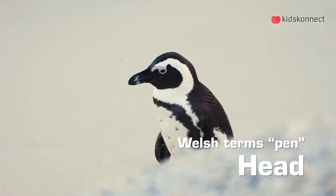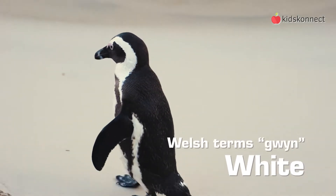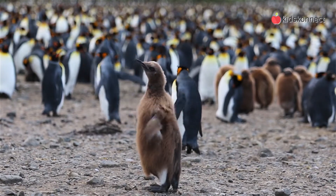The name penguin comes from the Welsh terms 'pen', meaning head, and 'gwyn', meaning white. There are 17 species of penguin, and although they all live in the southern hemisphere, each species is slightly different.